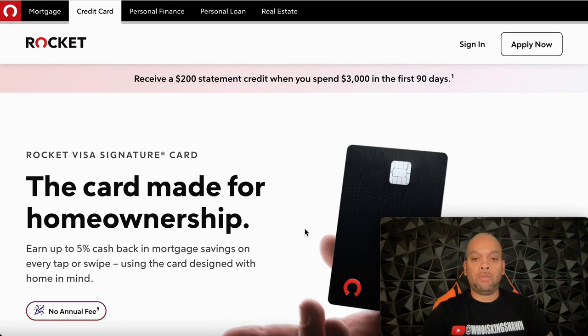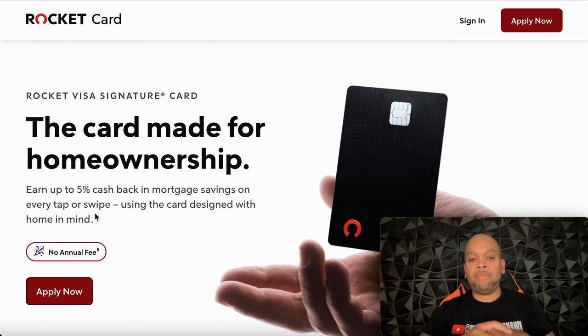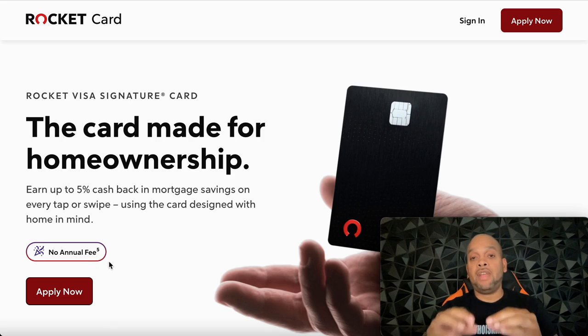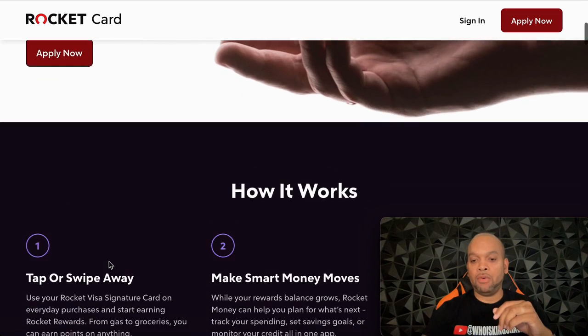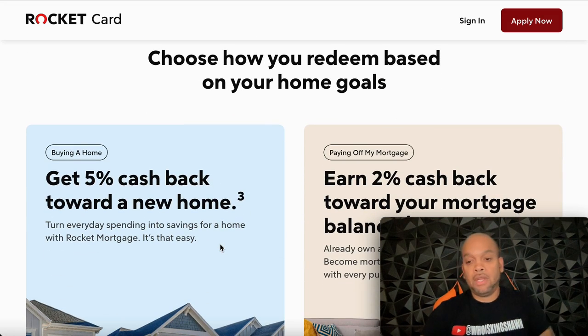Let's break down this card. You'll gain a $200 statement credit after you spend $3,000 in the first 90 days, which is really good. Now, the website says no annual fees, but I want to clarify — that's only if you already have a Rocket Mortgage. If you're just a regular person who likes the card and the reward points, you will have a $95 annual fee. I want to make that clear before we move on.